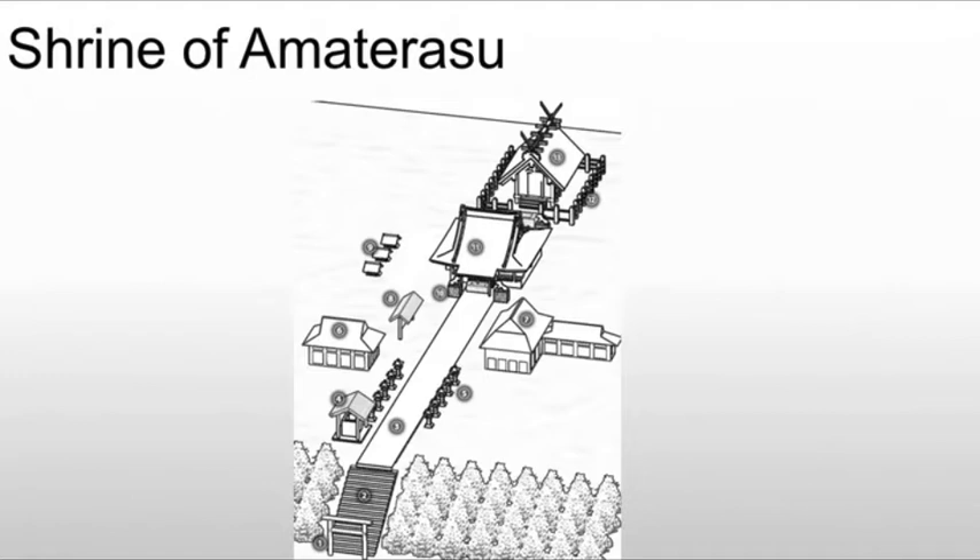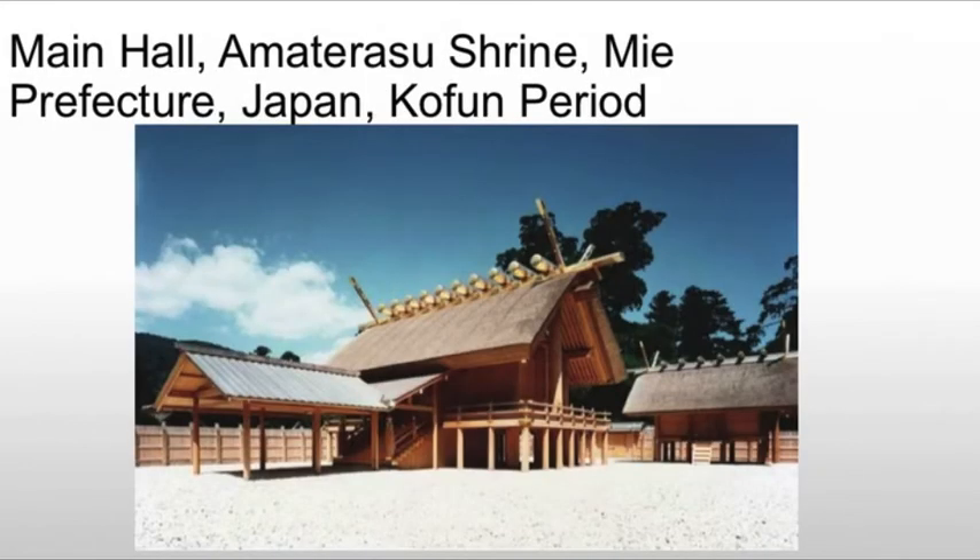What we're looking at here is the main hall at the shrine. This is very interesting because they will destroy and rebuild this shrine every 20 years. There's no specific date attached to it because we know it starts around the Kofun period, and they probably haven't changed the structure much.